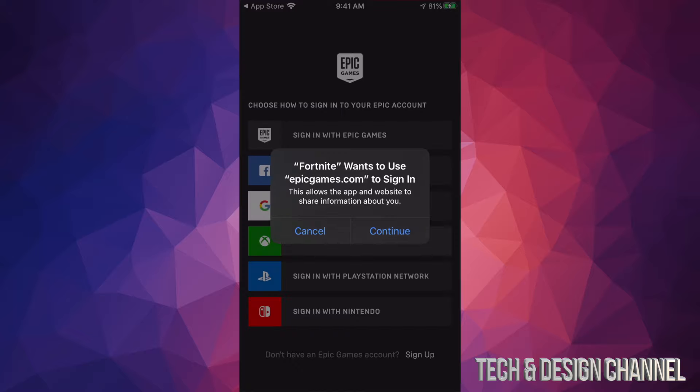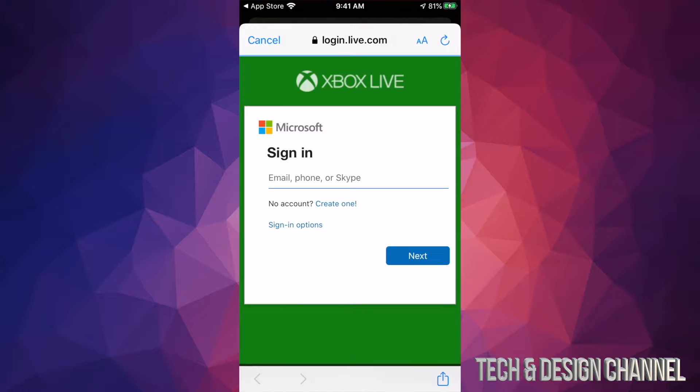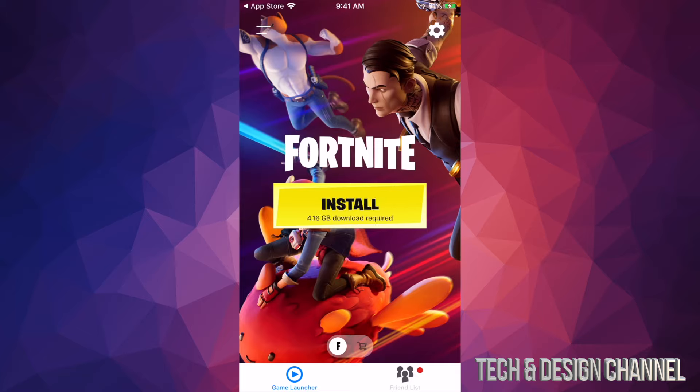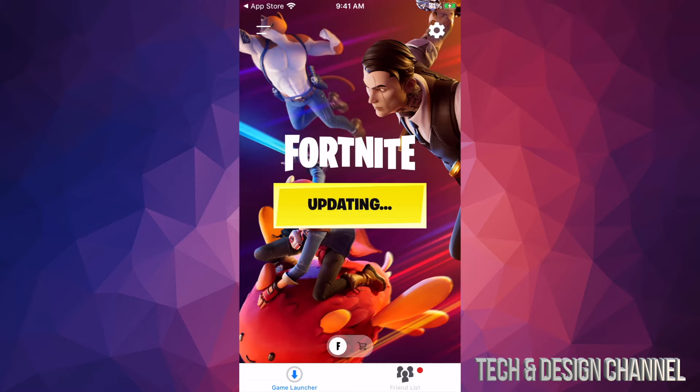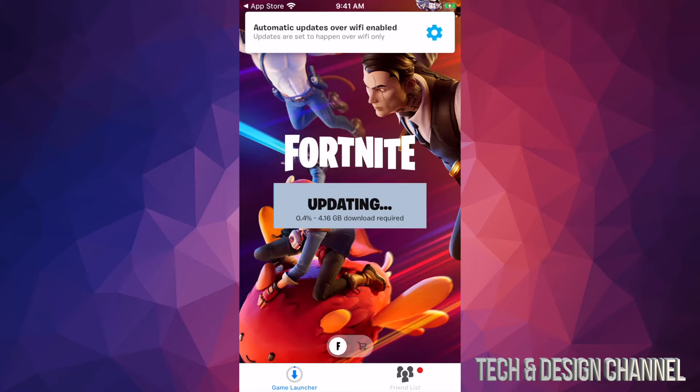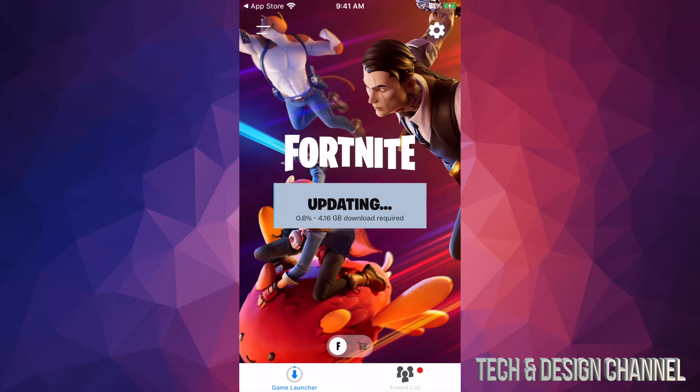Right now I'm going to open it up and it's running some updates. We have to use the same account, so I'll find my account and sign in — in this case using my Xbox credentials. However, if you signed in with Epic, choose the first option which is 'Epic Games'. I'll click Continue, which takes me to the sign-in page. I'll put in my email and password, click Allow, and it signs in, connects, and starts installing. I'll tap 'Install the remaining update' — about four gigs like I mentioned.